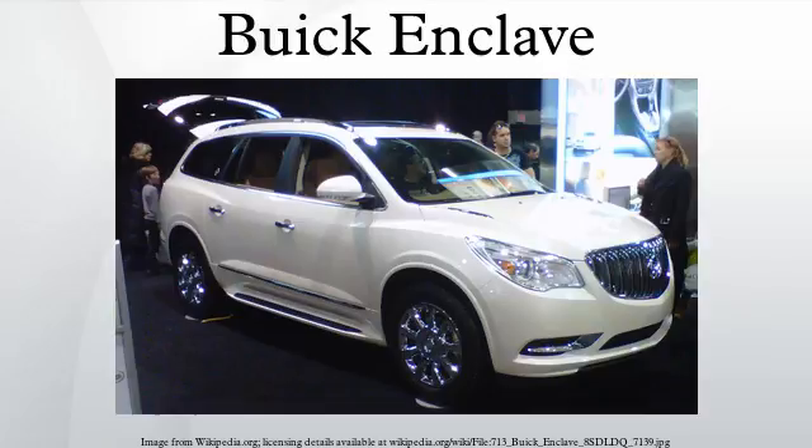The Enclave has seating for seven passengers, with an optional second-row bench seat instead of the standard two captain chairs, which increases the seating to eight. It comes standard with front-wheel drive with an option of all-wheel drive.